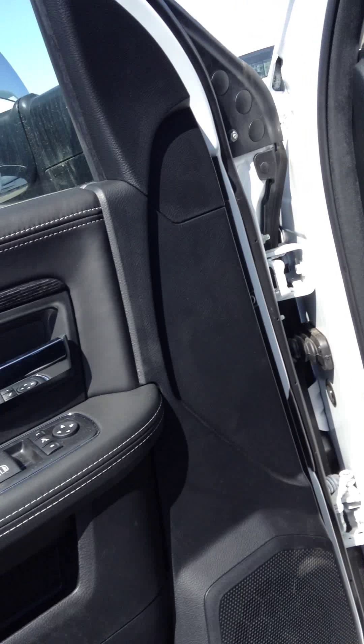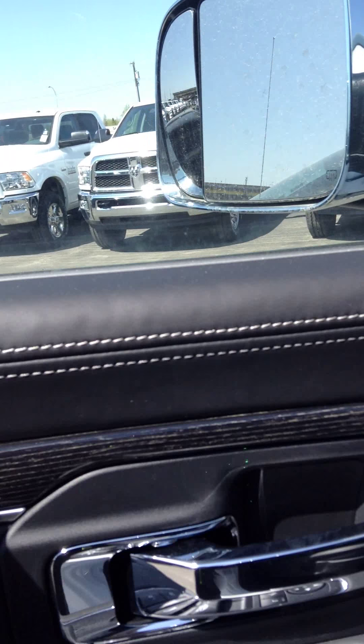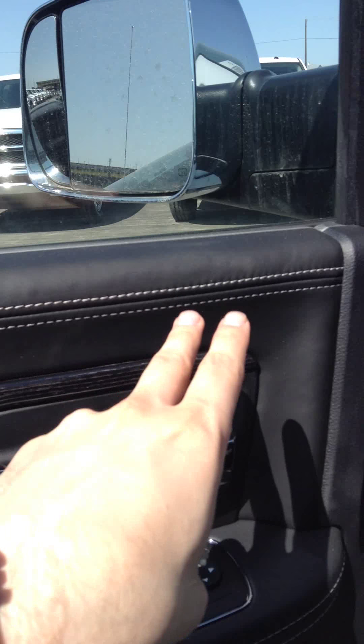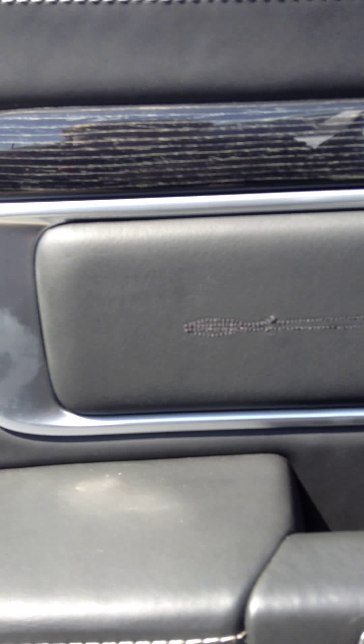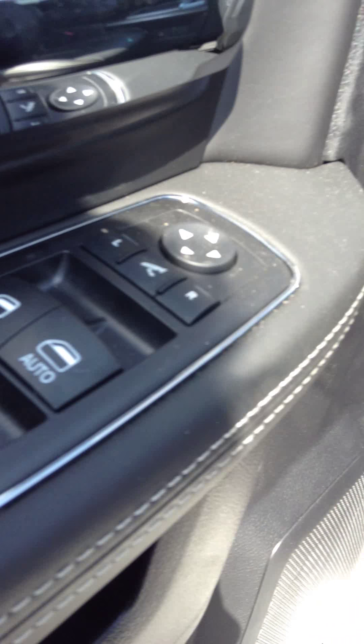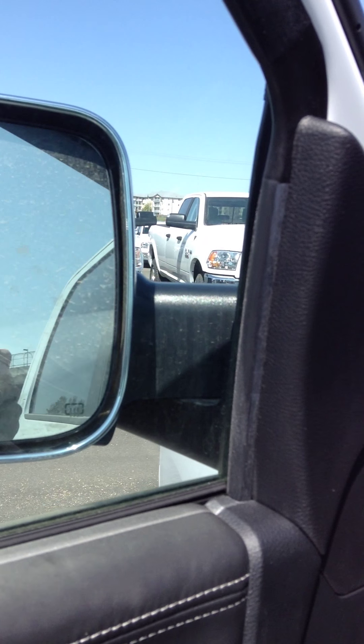On the inside of the door panel, it's a little bit different from all the other trucks. The Laramie Limited actually comes with a fully leather door panel — very texturized leather right there. Baseball stitching all the way across, and you get a really nice design in the stitching there. Of course you get your dark wood grain, very nice accents. Got power windows, power locks, and power folding tow mirrors — press the button and they fold out.